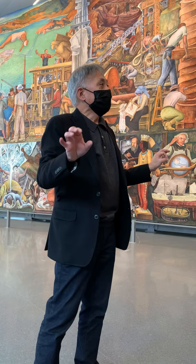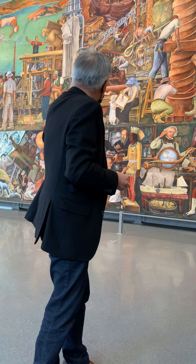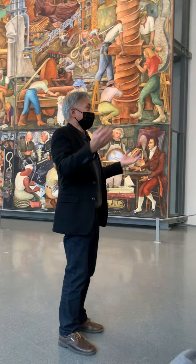It was supposed to go to a new library that Timothy Pflueger was designing on the grounds of City College of San Francisco. You can actually see the plans for it in Timothy's hand — he's wearing a brown tweedy jacket and has the plans showing where the mural was going to go on a wall. Unfortunately, World War II broke out, the steel was needed for the war effort, and they never built the library.